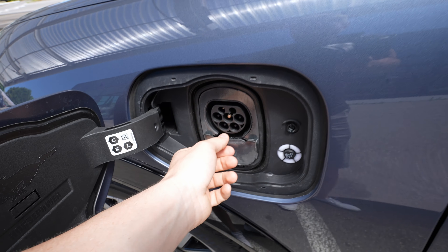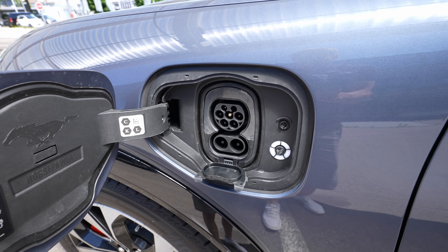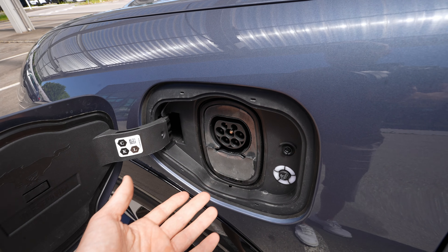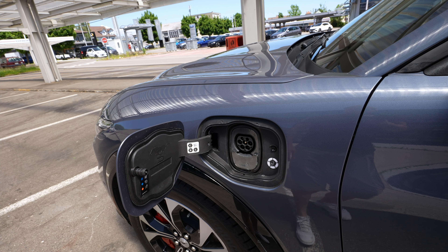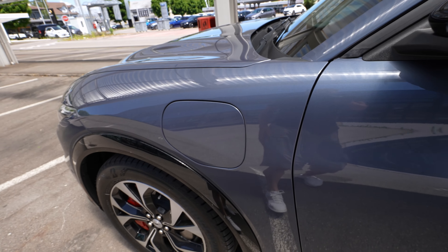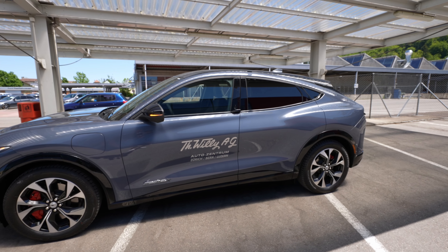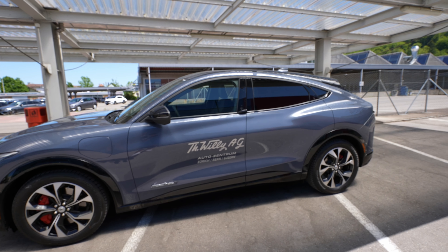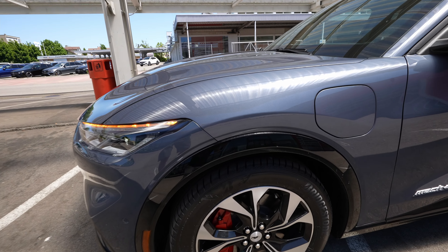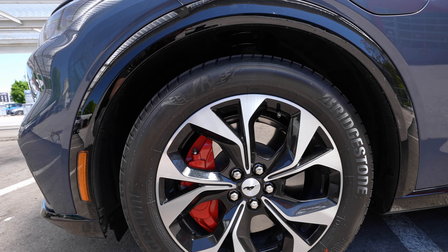Here is the charging port, on the left side by the driver. You can charge at home or at a DC rapid fast-charging station at up to 150 kW maximum. That means you could charge the car from near zero to full in roughly two hours, depending on conditions. Moving forward, the 19-inch Bridgestone tires were really comfortable during my test drive.